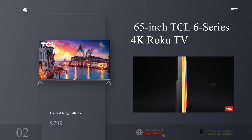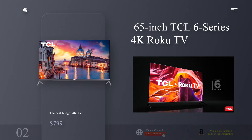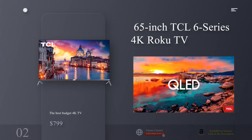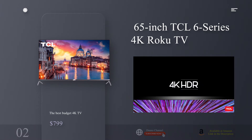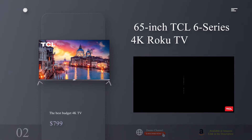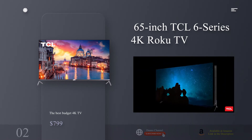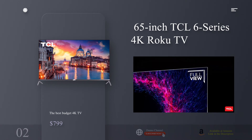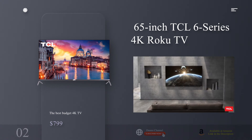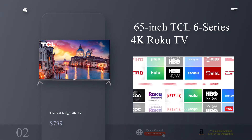The best budget 4K TV: the 65-inch TCL 6 Series 4K Roku TV. Why you should buy this: it's the cheapest quality 65-inch 4K TV you'll find, comes bundled with Roku OS, and looks incredible. Who's it for? Anyone looking for a big screen on a budget. The TCL 6 Series has been a favorite of ours since it debuted — every year it gets better with new features and faster performance. In 2019, TCL added quantum dot technology for even better color accuracy, making it a QLED TV with a brighter and more colorful image than ever before.